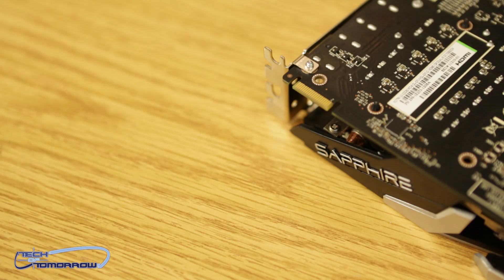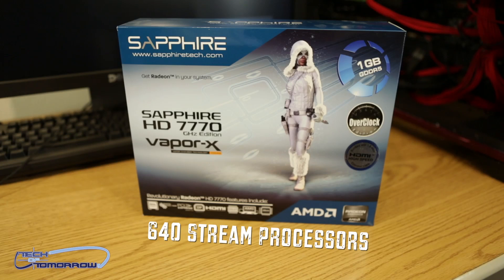Stream processors, which is really the most important thing about the card, is a major difference between the two. On the 7790, we see 896 stream processors. On the 7770, we see only 640.